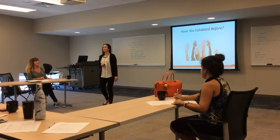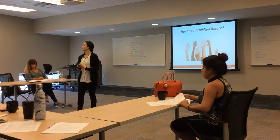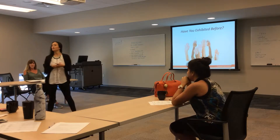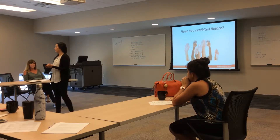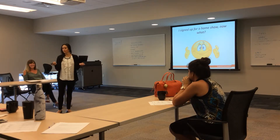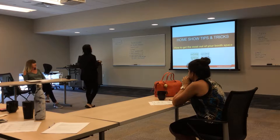Good morning, everyone. I'd like to get a quick show of hands. How many of you have ever exhibited in a home show before? All right, so a few of you. So for those of you who haven't, you may find yourselves asking: I signed up for a home show — well, now what do I do? That's what I'm here to help you with today.